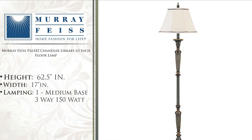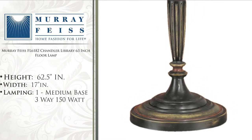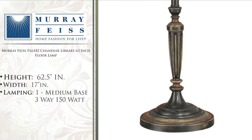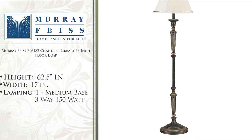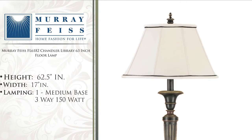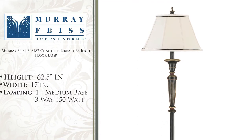Capital Lighting is proud to present the Murray Feiss Chandelier Library 63-inch Floor Lamp. Clean and classic, appropriate for any lifestyle, these lamps are topped with wonderfully natural linen shades and trimmed with black soutaches. The warm red finish peeks out from the rubbed black and is highlighted with gold accents.